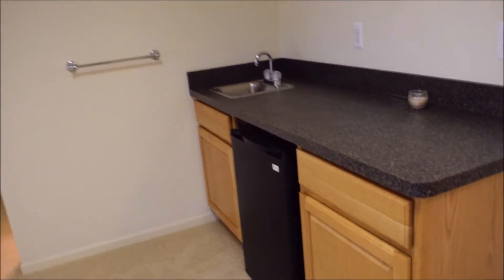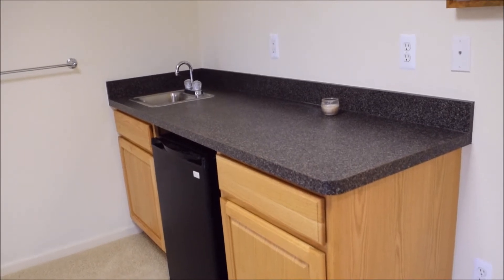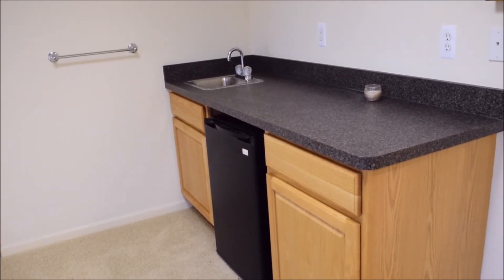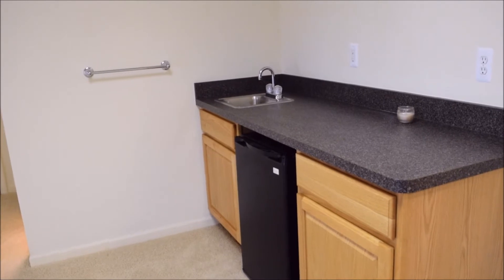I love this little built-in. The previous owners put that in and as part of the deal even left me the little refrigerator, so I have like a little kitchenette almost. That and a hot pot kind of thing gave me tea.